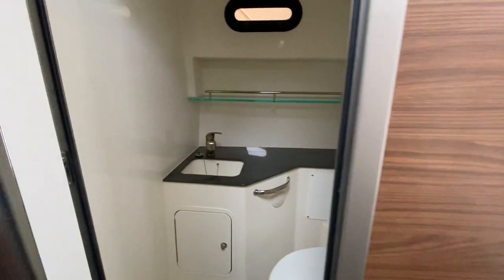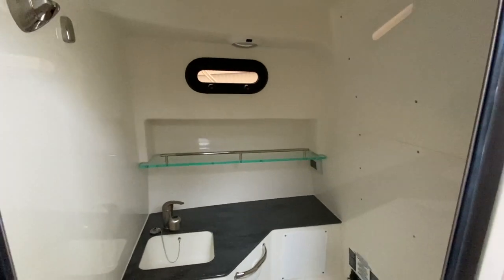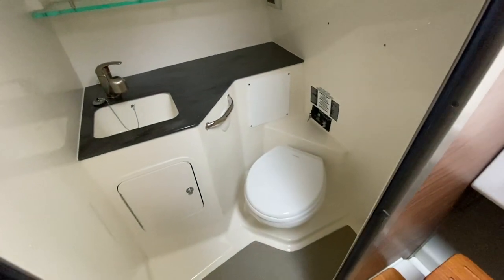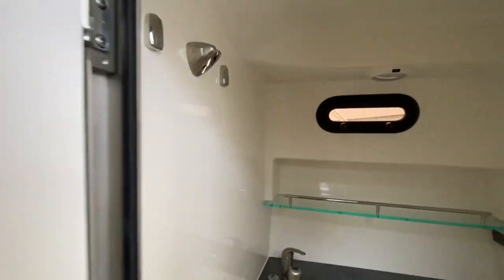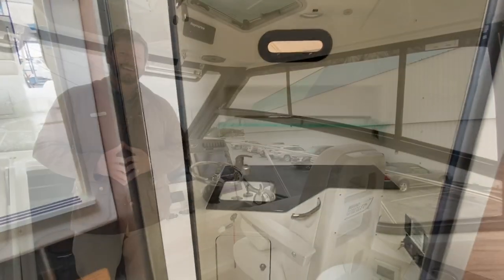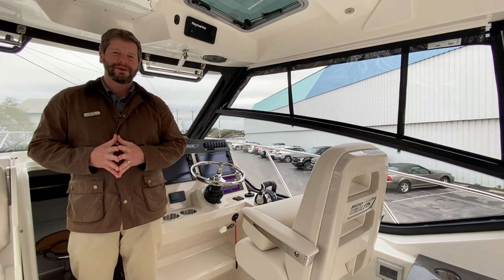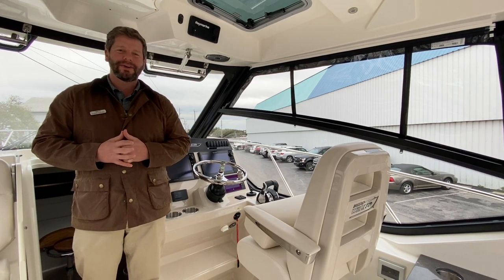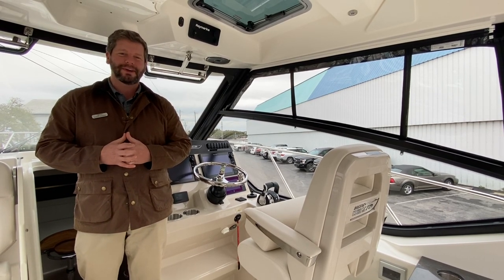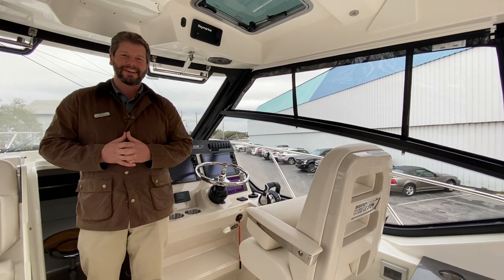We enter the head — nice, good space. I'm six foot three and can fit in here comfortably. Vacu-flush head with overboard discharge, and then the sink will turn into a shower, so it is a wet head. Thank you for coming along today on our tour of our brand new 2021 Boston Whaler 325 Conquest. If you have any questions about this boat or would like to get out on a sea trial with me, please give me a call at 910-256-8100. This is Chris Hoenig signing off.